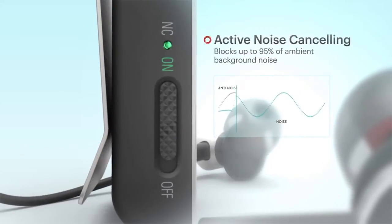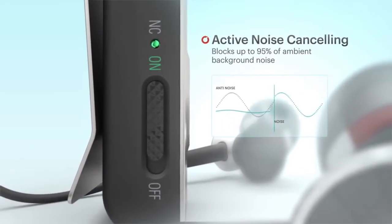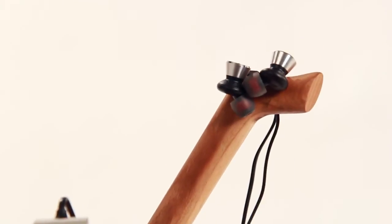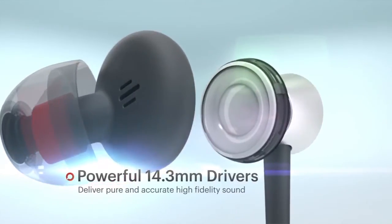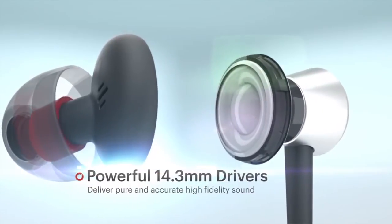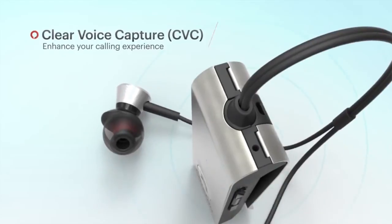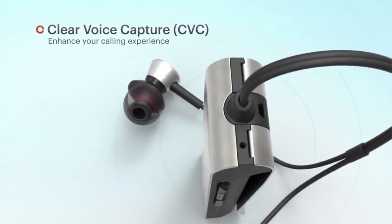The BT-220's active noise cancelling technology works to eliminate up to 95% of ambient noise, providing a truly immersive experience. Huge 14.3mm drivers give you the extremely high quality and accurate sound reproduction you expect from Phyton. Clear voice capture makes sure you're heard loud and clear over the built-in microphone.